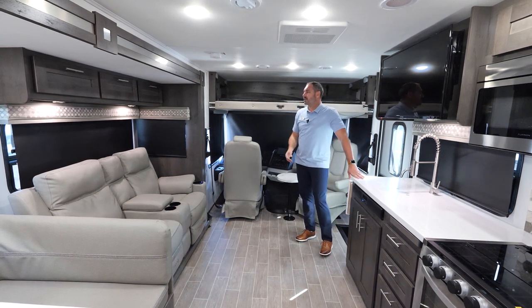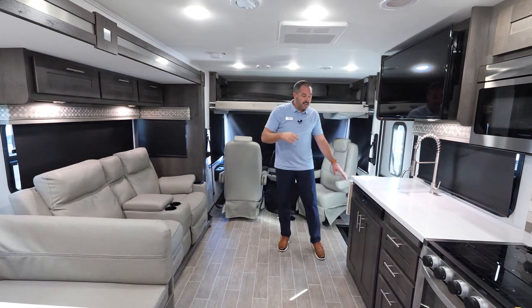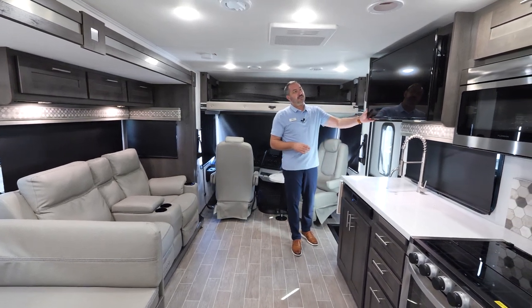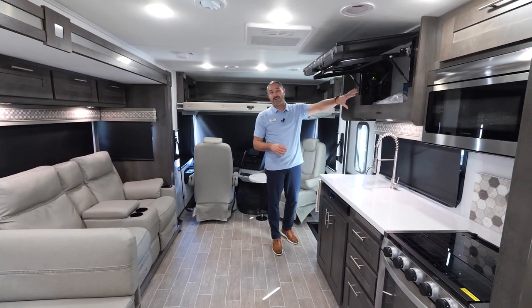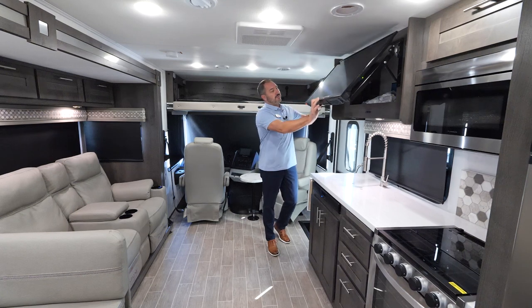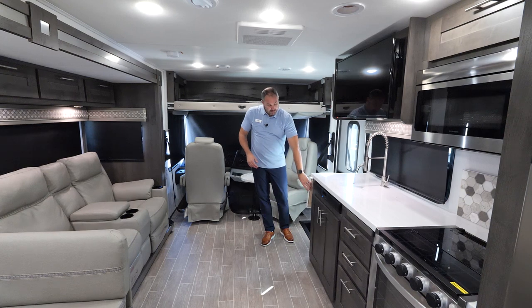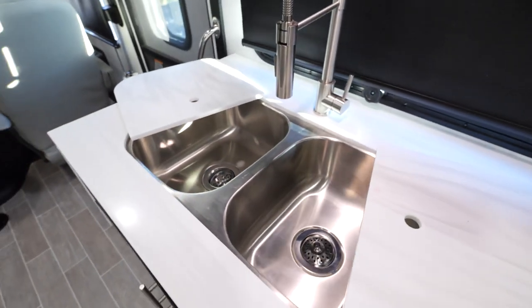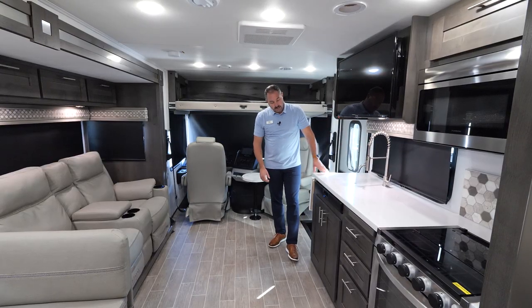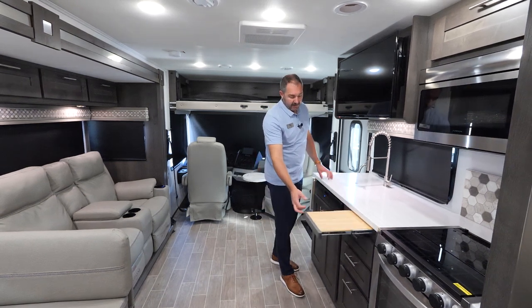Above the theater seats, we're going to have some nice storage spots. Over here in the kitchen, we're going to have solid surface countertops. The TV is above the sink and it does flip up, so you're not missing any storage underneath or behind it — a nice feature right across from the comfortable theater seats. We have a countertop extension, solid sink covers, dual sinks, and a nice faucet so you can spray everything out. One of the things we added this year is a cutting board.